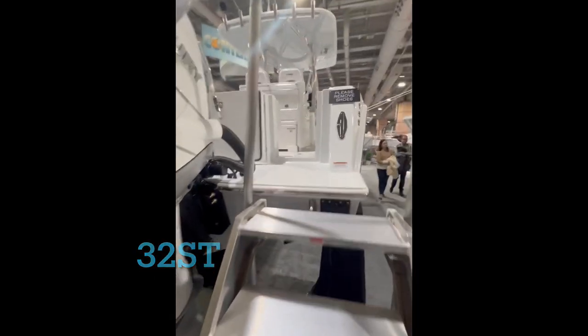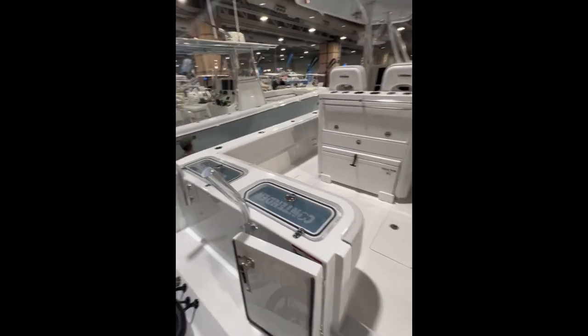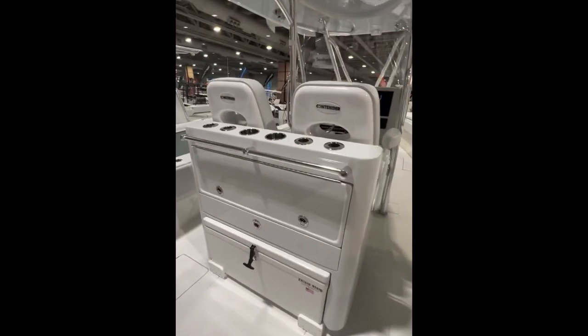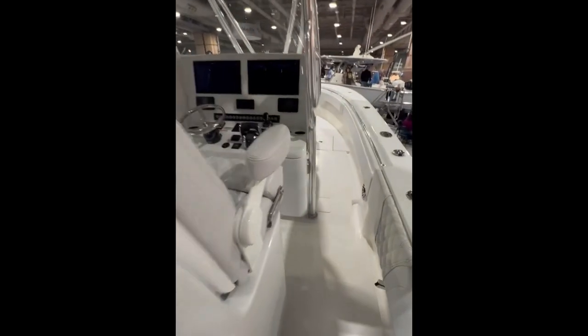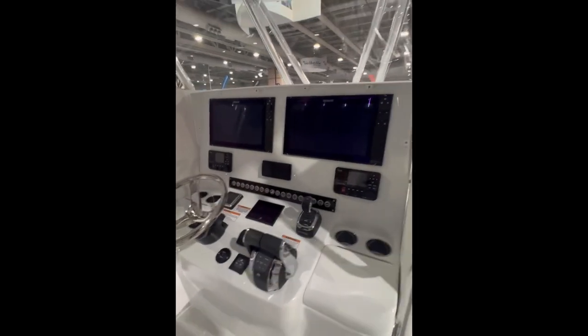The 32 ST has dual live wells in the transom, a slide out cooler with rod holders and a tackle station on the leaning post, two captain's chairs, and a plumbed slide out head in the console.